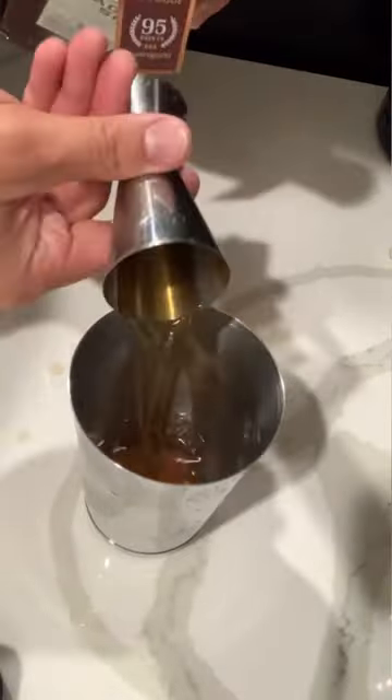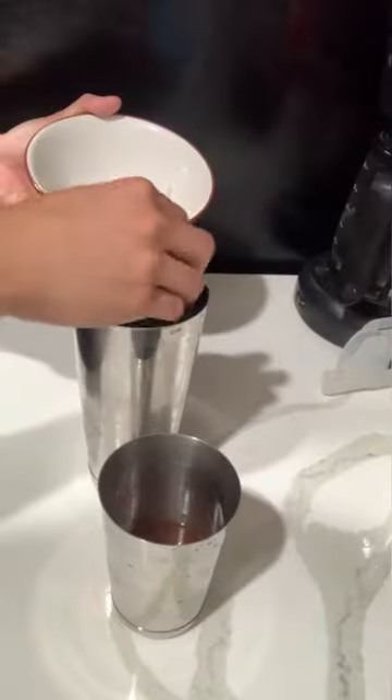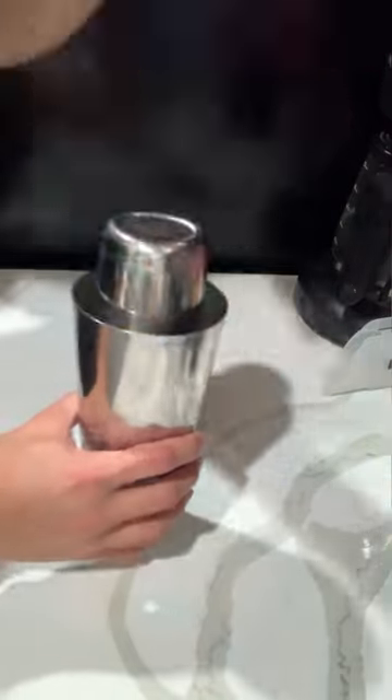If you use gin, it's a gimlet. If you use rum, it's a daiquiri. If you use tequila, it's a margarita. And with whiskey, it's a whiskey sour.